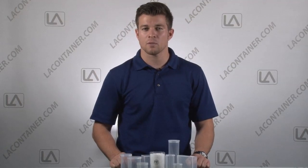One should note that we recommend testing our containers with your items before mass purchasing to ensure the safety of your contents. For more information on our materials please visit our website. I'm Travis with LA Container, thanks for watching.